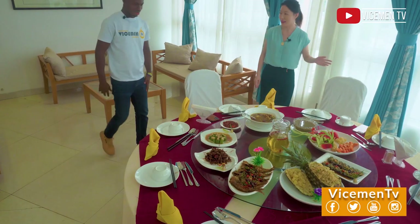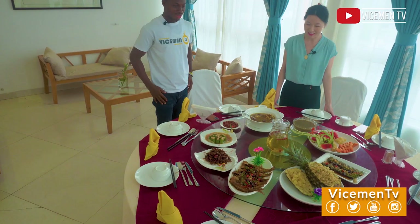As she has promised, I'm here to have a feel of the Chinese dishes. Miss Li, I'm here as promised. Yes, let's go. I'm going to introduce you to some special Chinese food that we're having. We're Chinese.